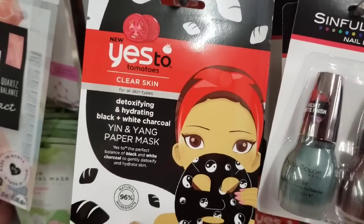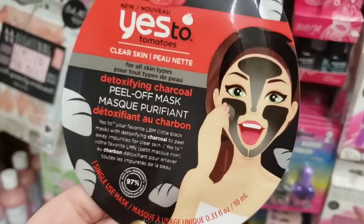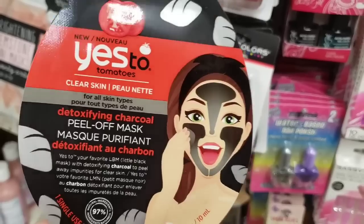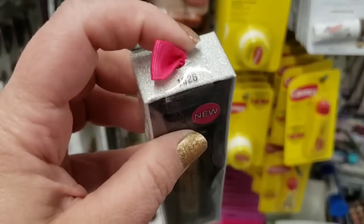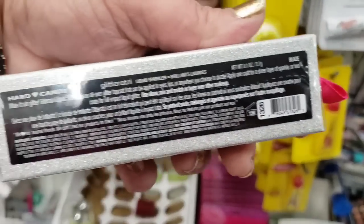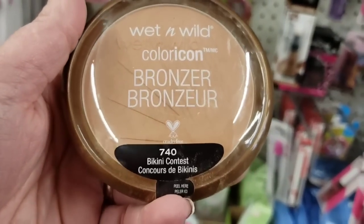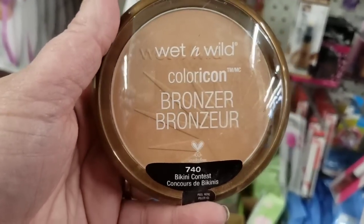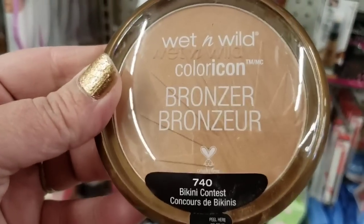Detoxifying and hydrating Yin Yang paper mask — love it, I think it's awesome. Another Yes To mask — a peel-off detoxifying charcoal mask — really great for a buck. Really prettily packaged Glitterazzi called Blaze — it's here at the Lake Grove store and they have a lot of it, a really beautiful item. I'm seeing this gorgeous Bikini Contest Color Icon bronzer by Wet n' Wild, number 740. I love it, I really love Wet n' Wild.